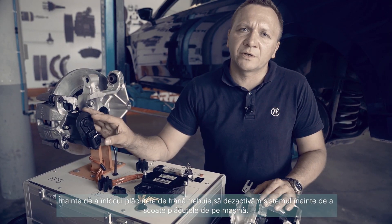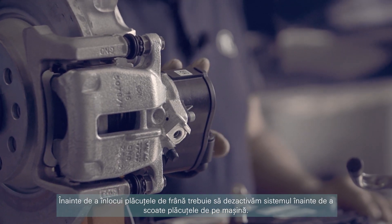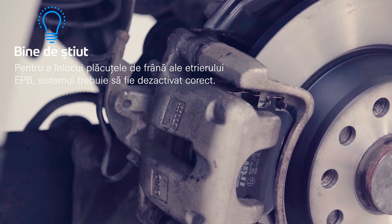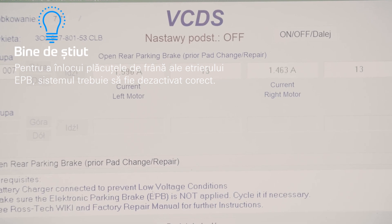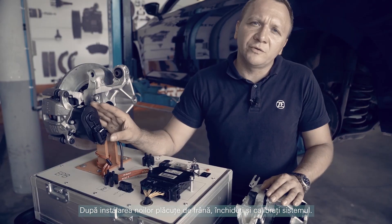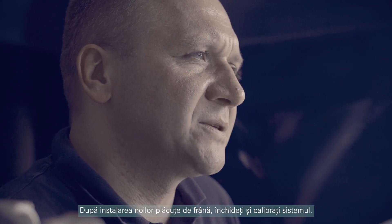When replacing the brake pads, we must deactivate the system before removing the pads from the car. Once the new brake pads are installed, close and calibrate the system.